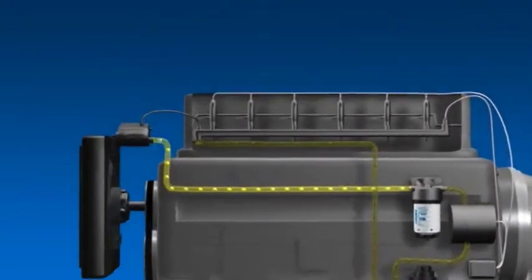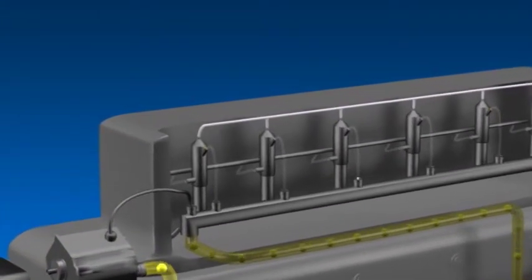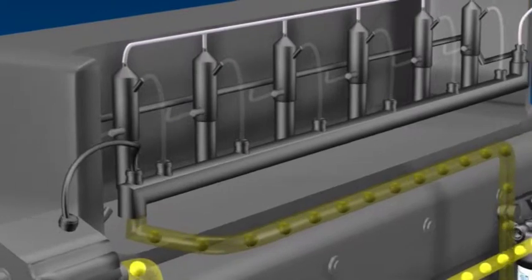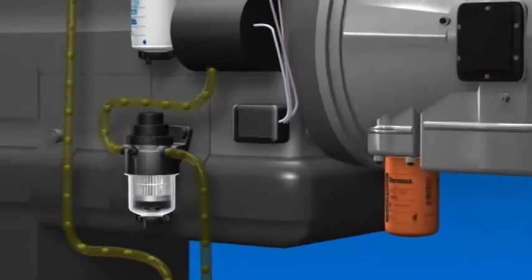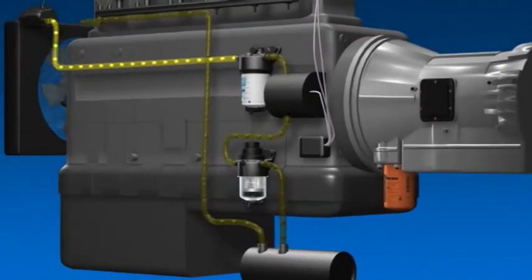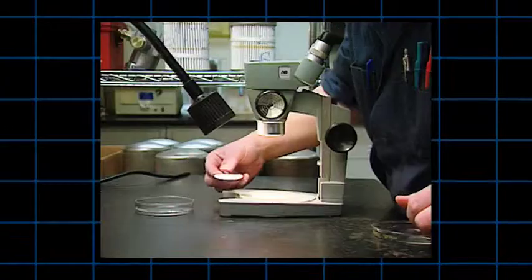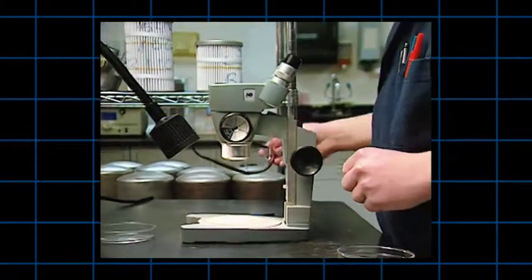Molti motori diesel recenti sfruttano la tecnologia Common Rail. Il carburante ad alta pressione viene distribuito direttamente agli iniettori da un canale di accumulo chiamato rail. La centralina elettronica del motore ECU consente di controllare con precisione la pressione interna al rail e il funzionamento degli iniettori. Le caratteristiche di questa tipologia di motore rendono gli impianti del carburante meno tolleranti alla presenza di elementi contaminanti e di acqua.